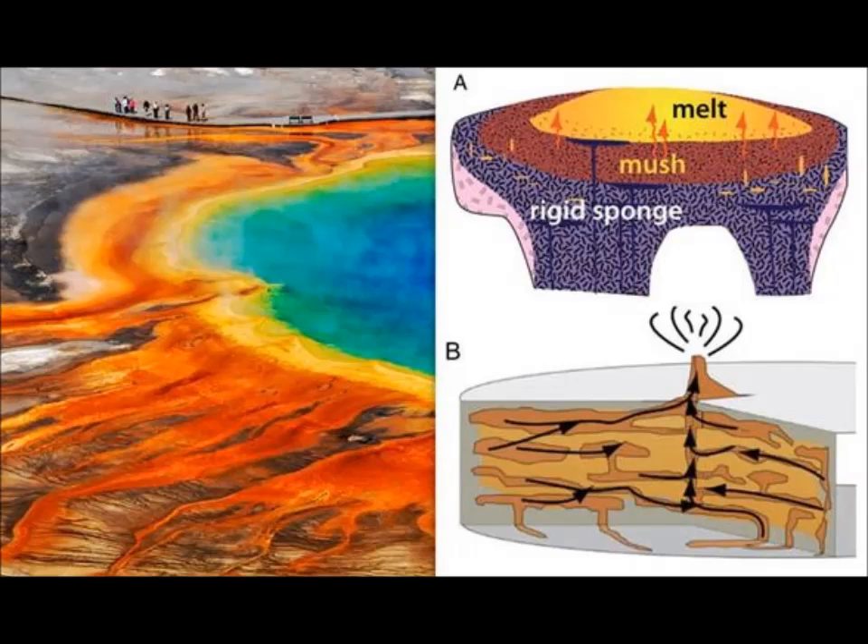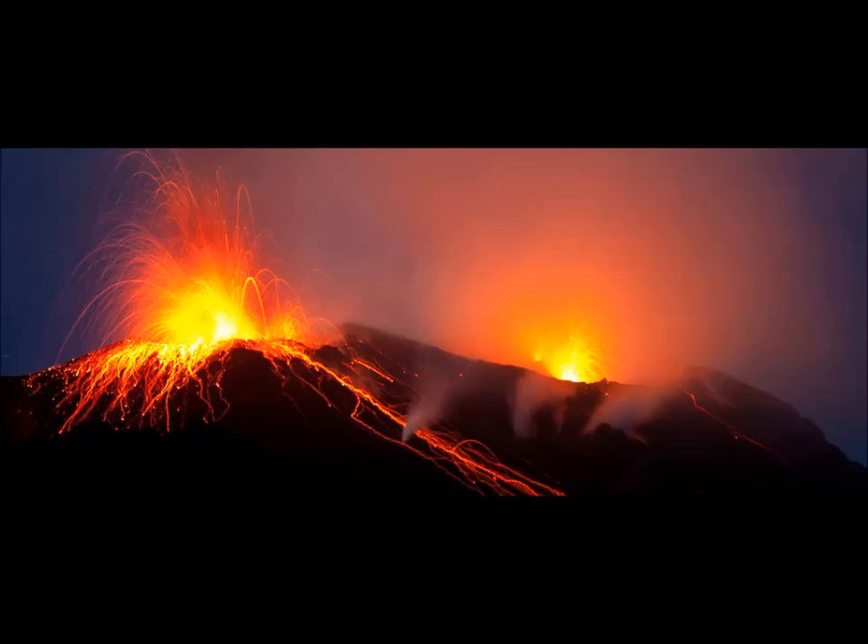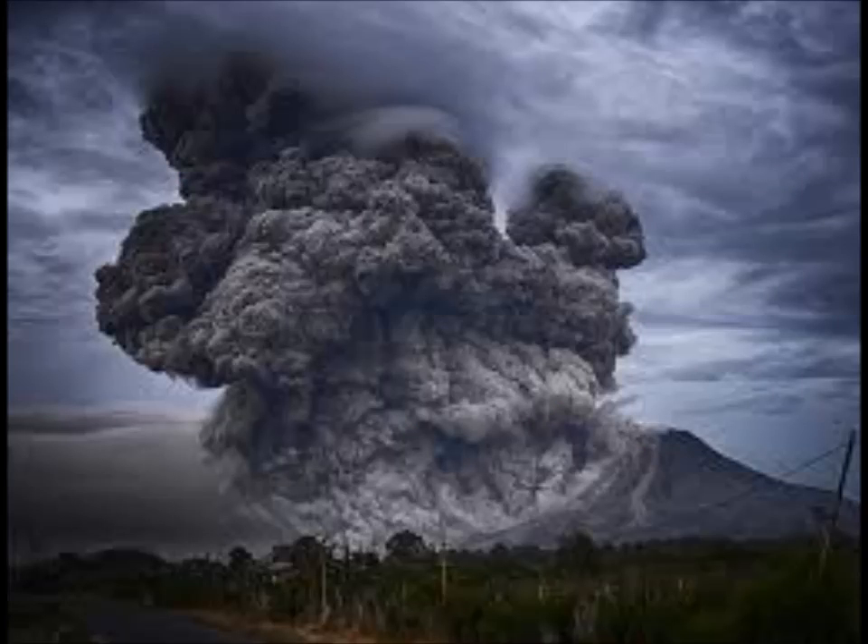USGS said this in its weekly edition of Caldera Chronicles: "What does a magma chamber look like? At first thought, many of us would imagine a large cavern in the crust filled with molten rock. While this has been the traditional model for a number of decades, geophysical imaging of regions below volcano systems have never found evidence for this style of magma storage."